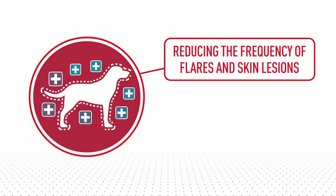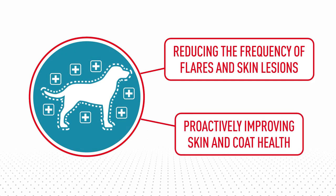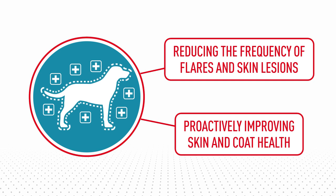A combination of treatment approaches usually results in successful management, focusing on reducing the frequency of flares and skin lesions and proactively improving skin and coat health.